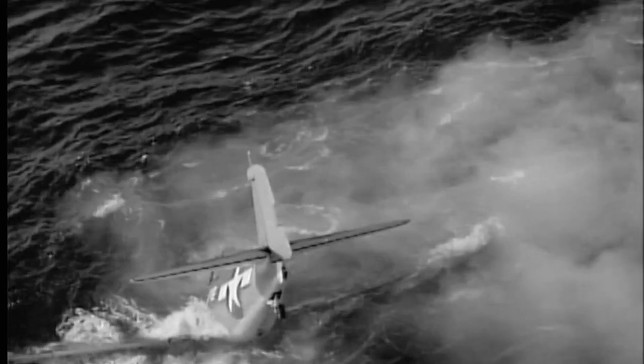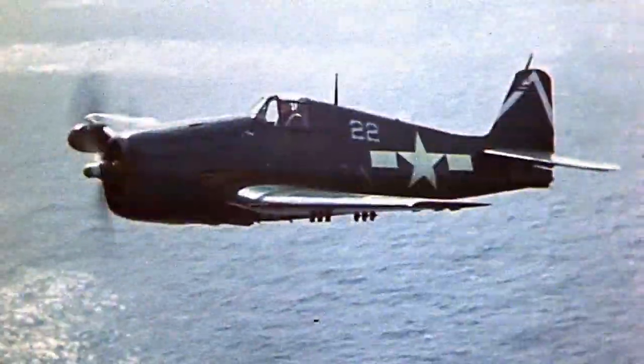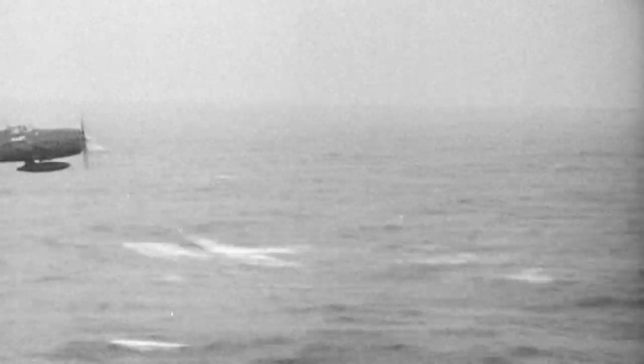McCampbell looks at his fuel gauge — it's nearly zero. He and his wingman now face another emergency. If they don't make it back to the Essex, they'll ditch in the sea. McCampbell is flying back towards the last known position of the USS Essex, and as he gets close, he sees the most terrible sight: planes line every inch of the carrier's deck. There is nowhere for McCampbell's Hellcat to land. It would probably take about another 20 minutes for the deck to be emptied, and he just didn't have that much time. The crew directs McCampbell to land on another carrier nearby, the USS Langley.